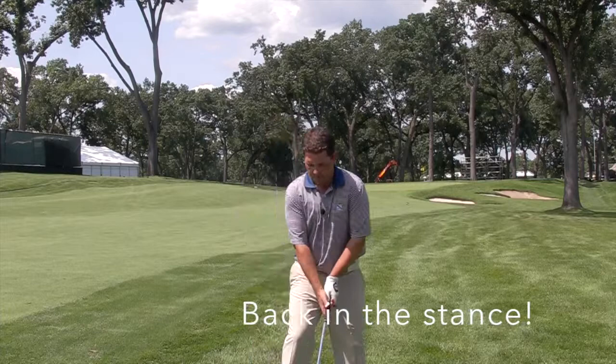Secondly, I'm going to move the ball position back in my stance, which is going to help me have a steeper swing path into the golf ball.